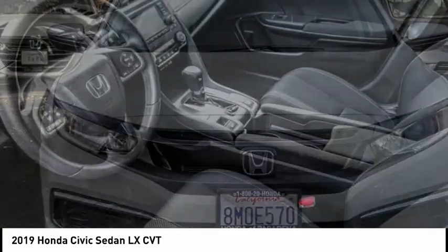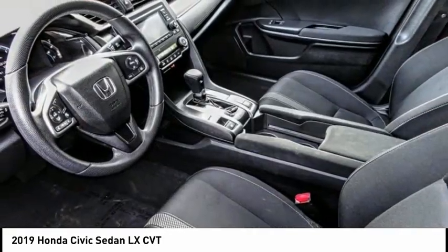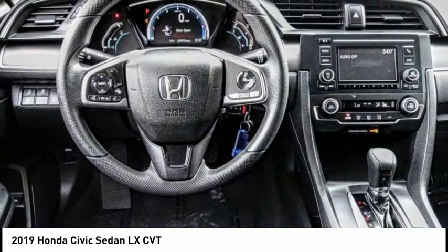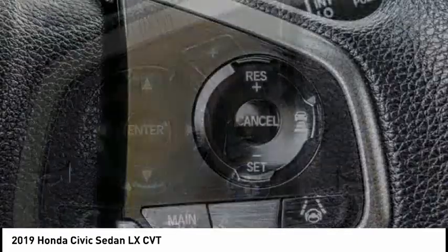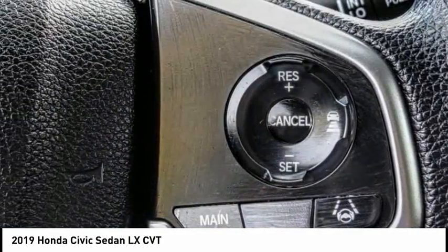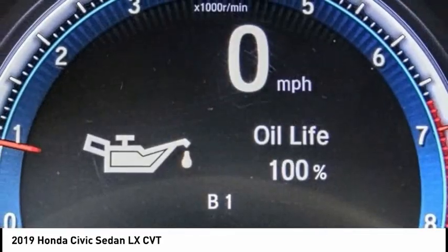Speed control, four wheel disc brakes, rear window defroster, security system, low tire pressure warning, trip computer. Take this vehicle for a spin and see why so many shoppers are now proud owners.